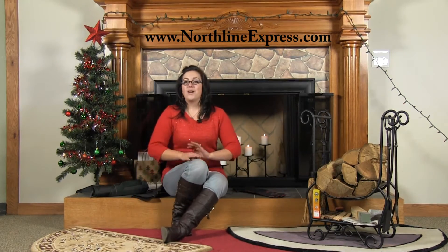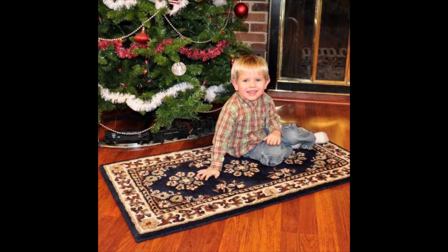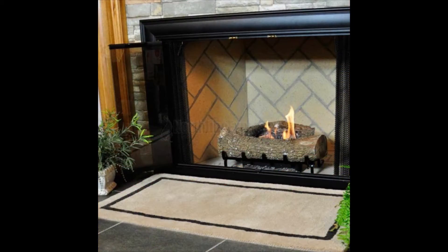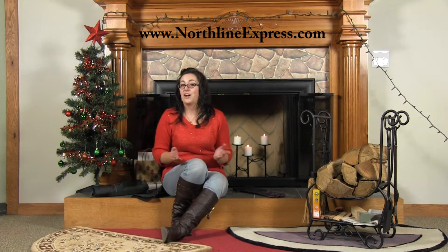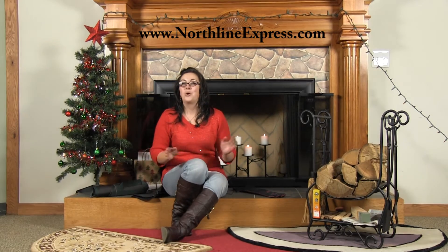Next up we've got hearth rugs. We offer a large selection of fireplace rugs that not only offer effective protection against sparks and embers, but also add a distinguished and refined look to the fireplace and hearth. Our fireplace rugs are constructed with fire resistant materials that meet and exceed U.S. product safety standards for flammability and are available in a variety of sizes, colors, and styles to coordinate with existing home and hearth decor.